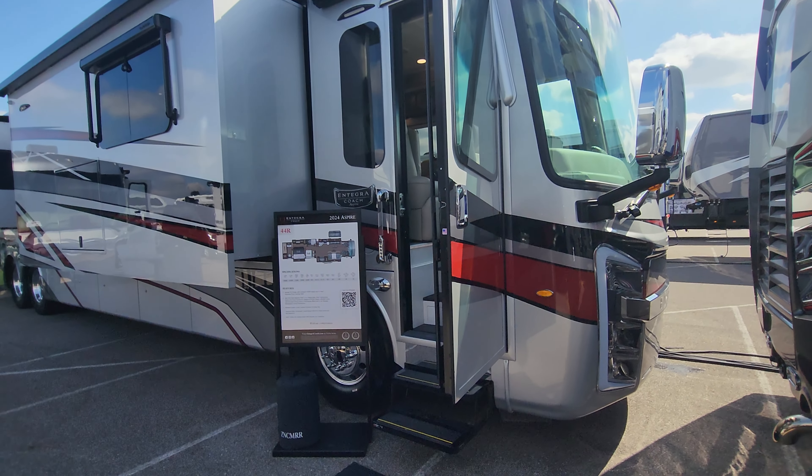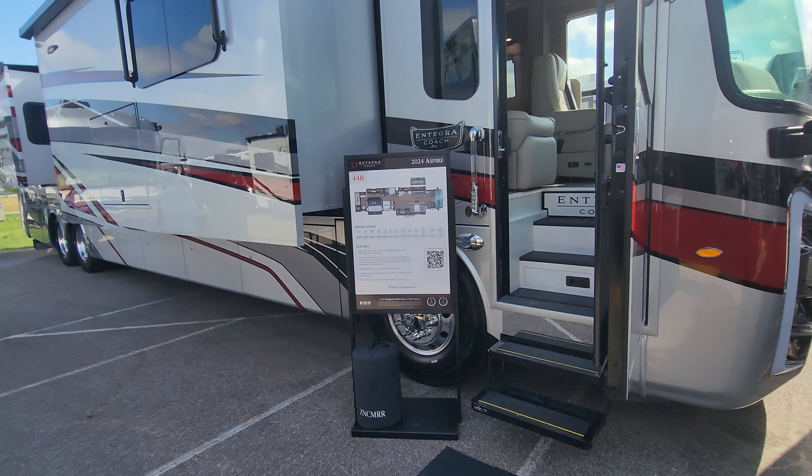Now let's take a look at this floor plan. It's absolutely stunning inside.